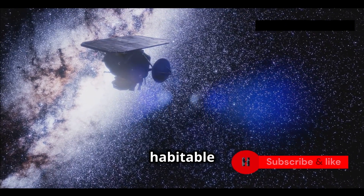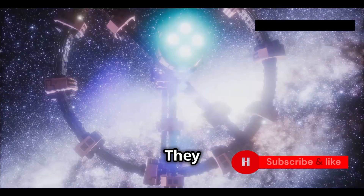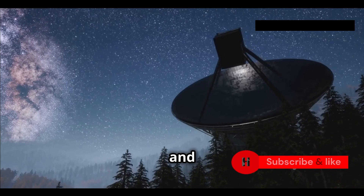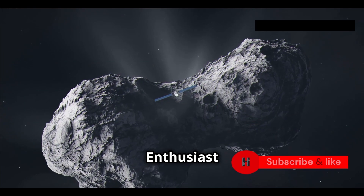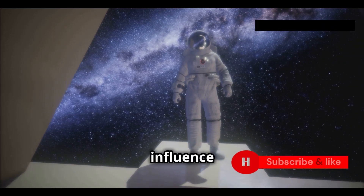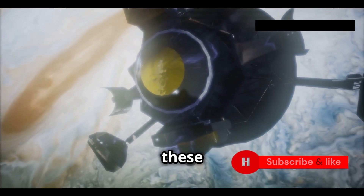These findings also change how we think about habitable worlds. If complex organics can exist so far from the sun, maybe life could too. Webb's discovery has opened up new doors for Kuiper Belt research. Scientists want to know if this unusual object is one of a kind or if there are others like it. They'll use Webb and other telescopes to learn more about what it's made of and how it behaves, watching it over time. Researchers will also look for similar objects in the Kuiper Belt. This discovery will probably influence future space missions too — NASA and other space agencies might plan flybys or even orbiters to study these objects up close.